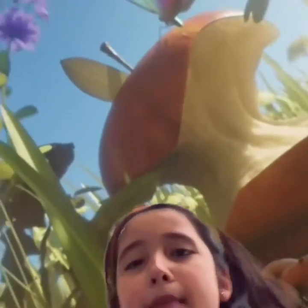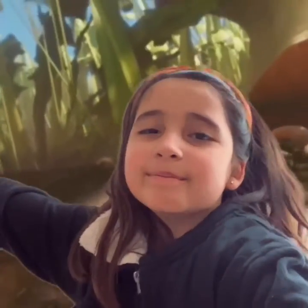Hello guys and welcome back to my channel, Valeria's Fun House. Today we're going to be exploring the ginormous backyard. Let's go.